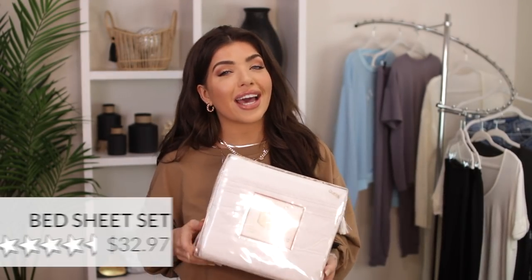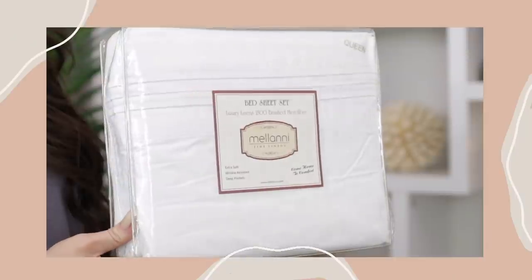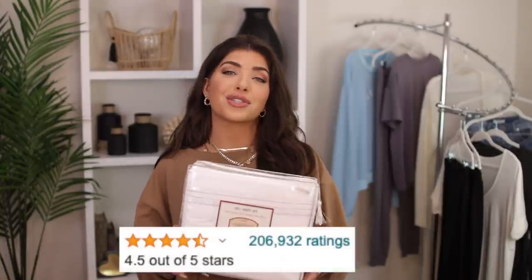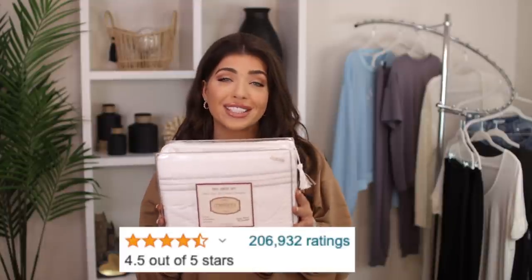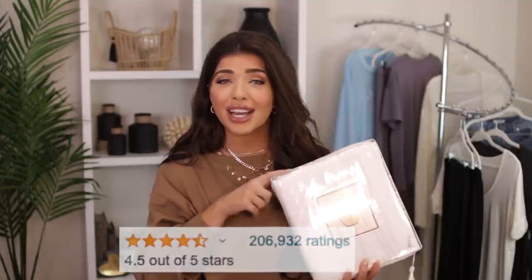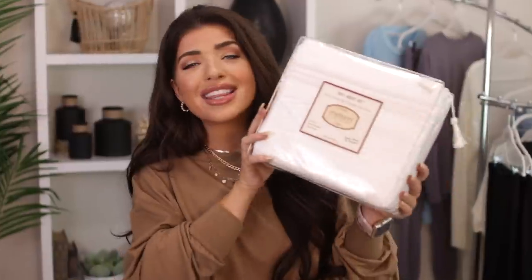Next up, I have this bed sheet set. I haven't shown these in a video yet, but this is a repurchase for a different bed. I got them in plain white, but they come in so many colors. They have all sizes including the extra deep pocket King, which is very hard to find. With over 200,000 reviews, these are an Amazon bestseller. If you're looking for a sheet set on Amazon at a budget price, these are it. They are so soft and made of a lightweight microfiber. They do not wrinkle — I repeat, they do not wrinkle. They wash really well and don't pill either. This would also make a great gift — so practical but so appreciated.